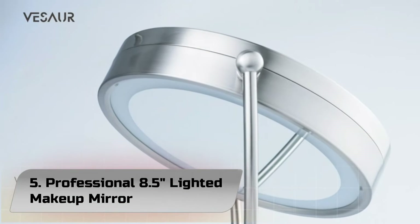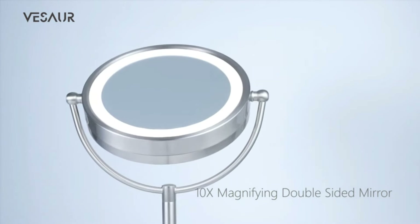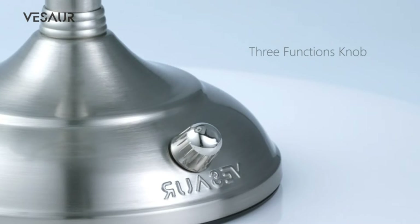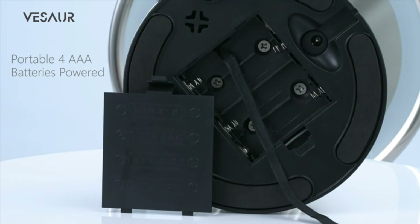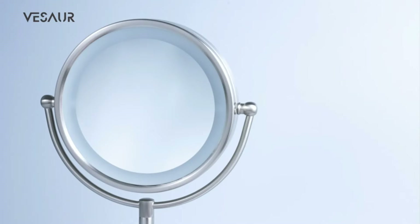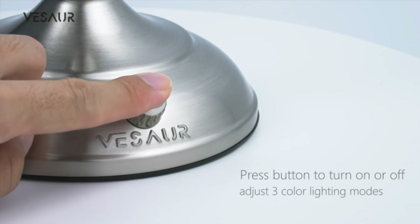Number 5: Professional 8.5 Lighted Makeup Mirror. This is a Hollywood standard high-end 8.5-inch large size, 10x strong magnification dimmable makeup mirror, featuring advanced configuration, superb durability, and a unique upscale outlook. If you want professional exquisite makeup, this is an ideal choice. The lighted mirror has 32 built-in 6000K–7000K daylight glow light beads.